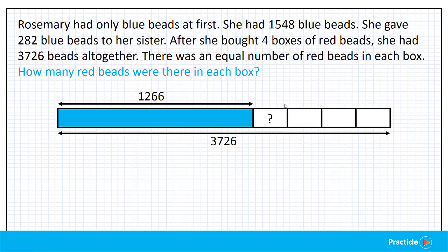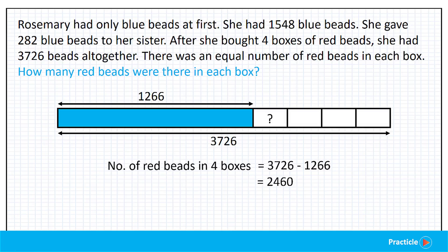Now let's take a look at our model and see what we can tell from it. We know that 1,266 beads and these four units add up to give us a total of 3,726 beads. Do you know how to find how many beads 1 unit stands for? To do that, we need to work backwards step by step. First of all, we'll subtract the part that we know — 1,266 — from everything that we have. So 3,726 minus 1,266 gives us 2,460.